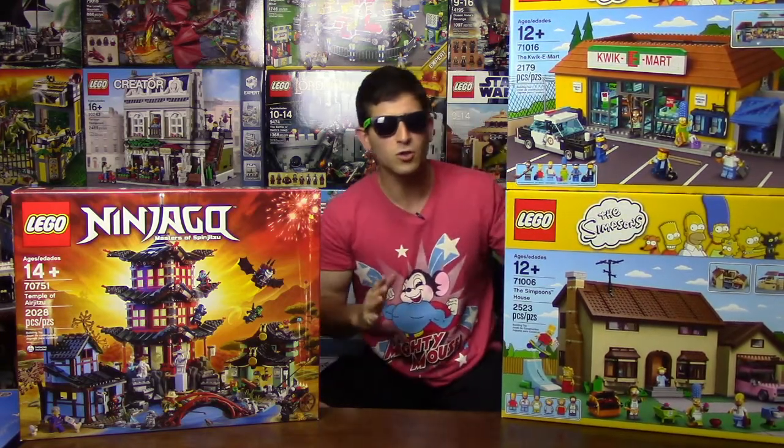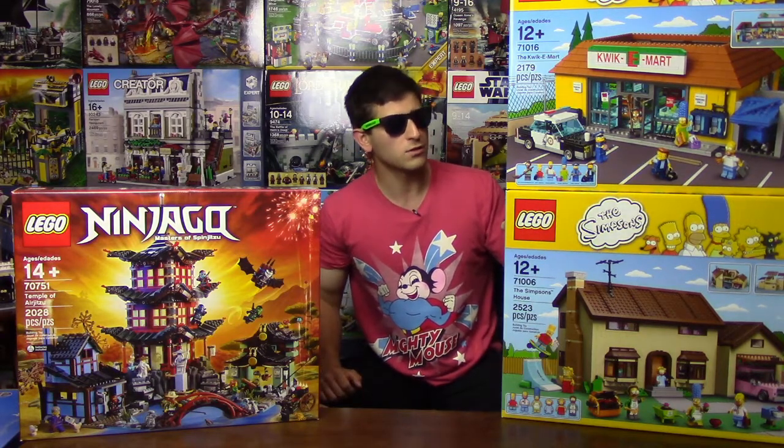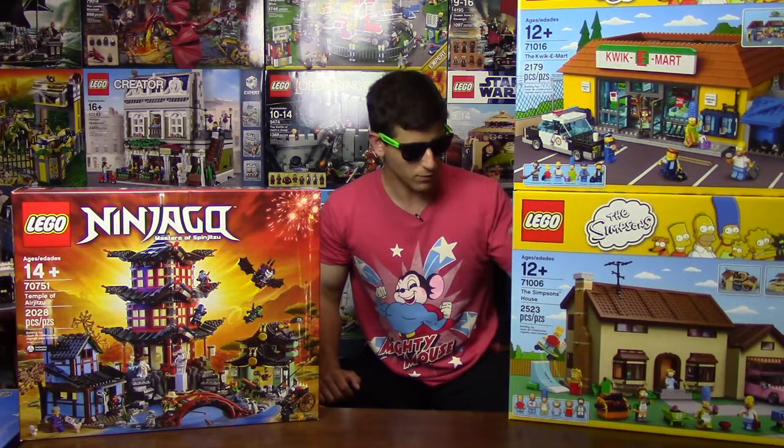They're kind of pseudo-investment sets. I'm going to wait until they appreciate in value, and then I'll decide if I want to let go of them or not. No pressure.